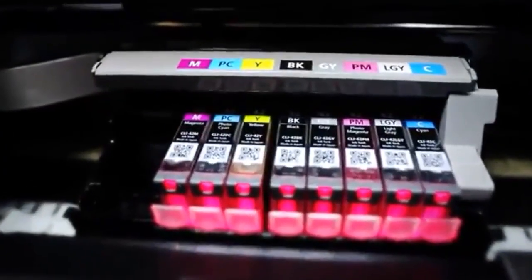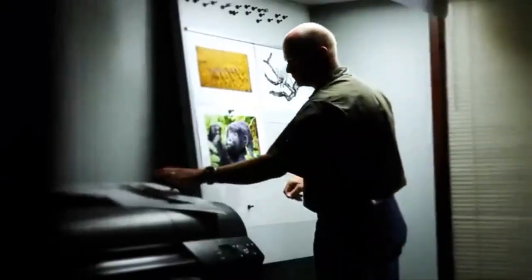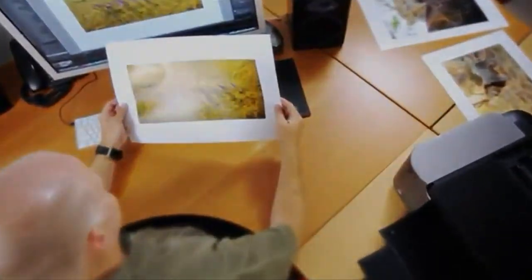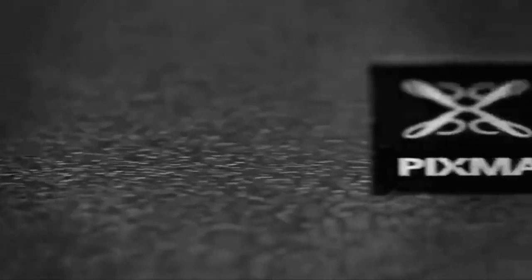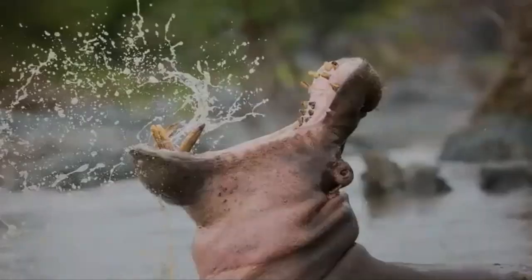The 8-ink dye-based Chromalife 100 Plus system provides you with an amazing color gamut so your prints will look as vivid as you remember. The PIXMA PRO-100 utilizes the Optimum Image Generating system to ensure what you envision is exactly what you get. The OIG system analyzes each area of the print and chooses the best ink mixture, so you see the colors you expect to see in your print.